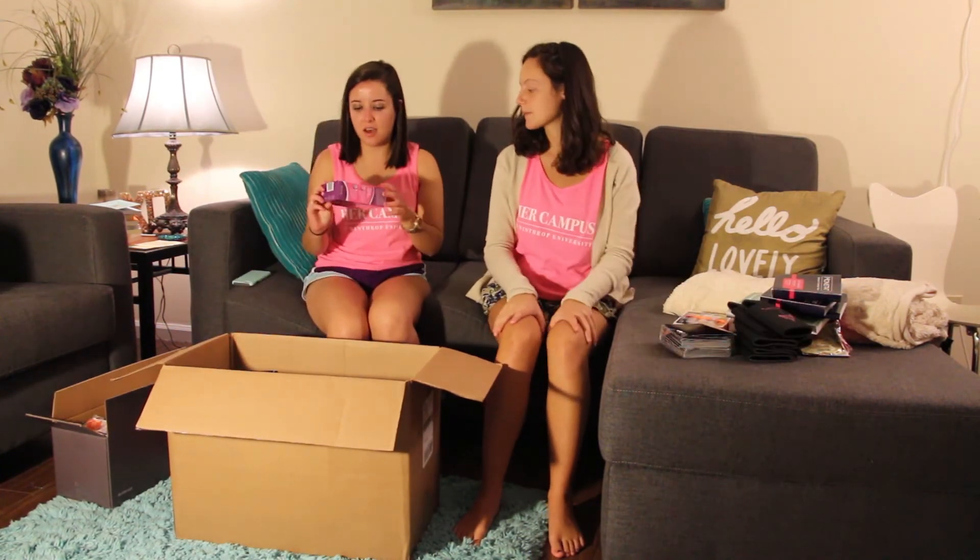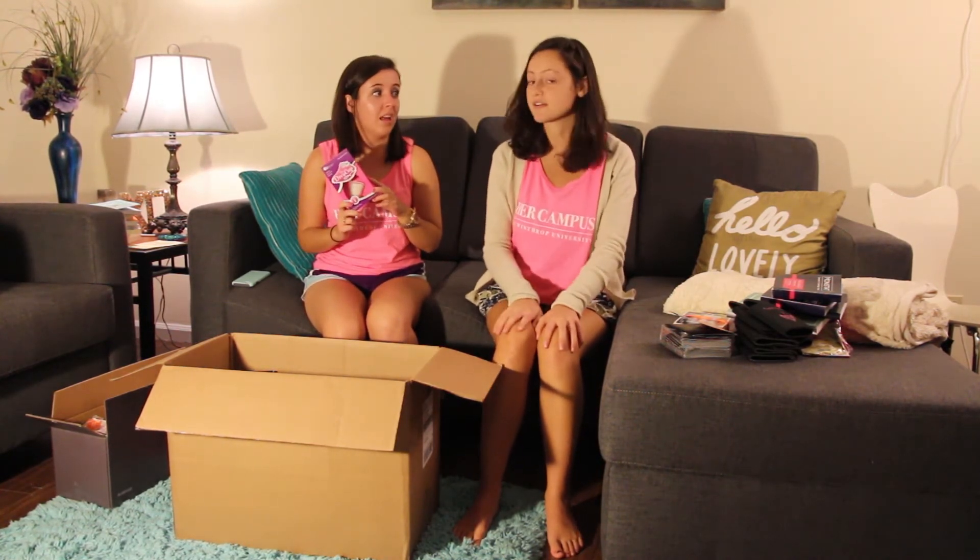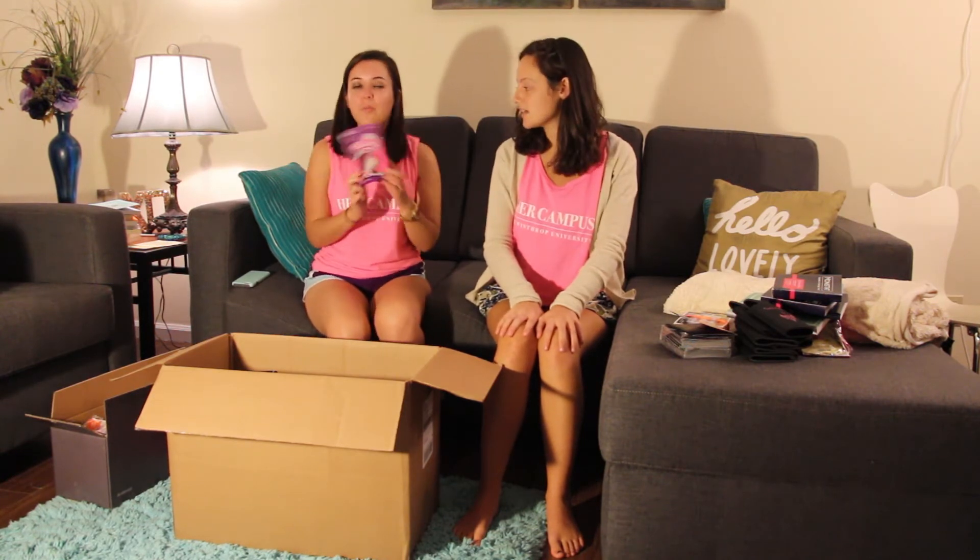We also have a Diva Cup! Diva Cup was one of the sponsors at the conference this summer and I actually talked to them for a while — they're really nice. The Diva Cup is awesome, go buy one now!